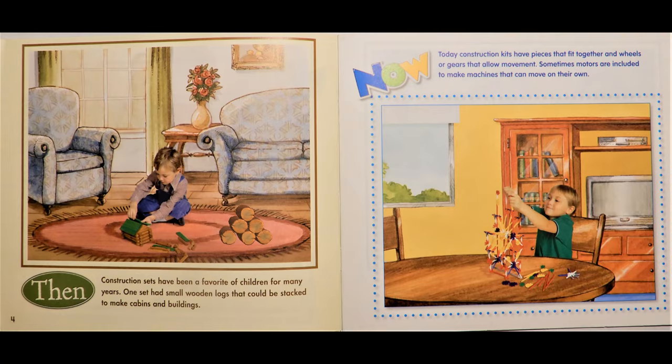Then, construction sets have been a favorite of children for many years. One set has small wooden logs that could be stacked to make cabins and buildings. Now, today construction kits have pieces that fit together and wheels or gears that allow movement. Sometimes motors are included to make machines that can move on their own.